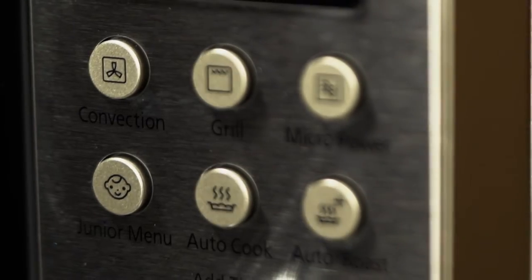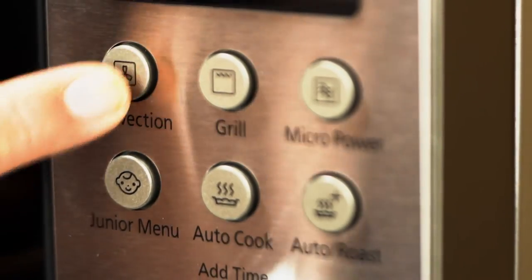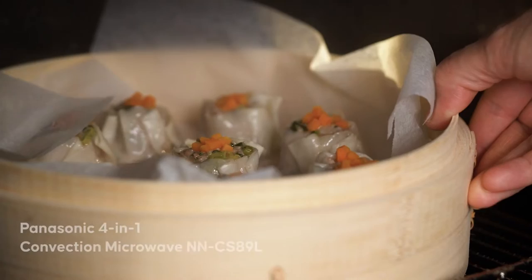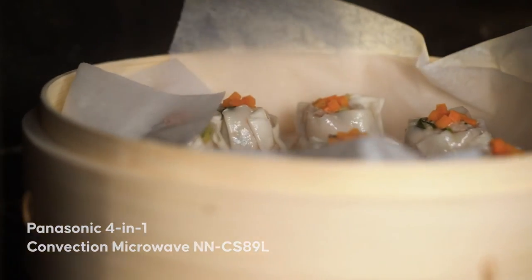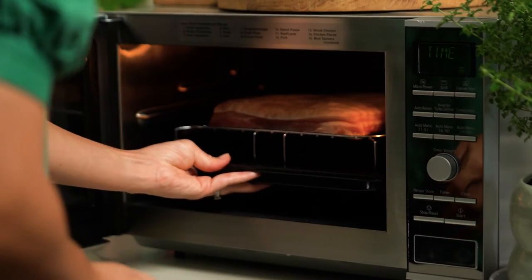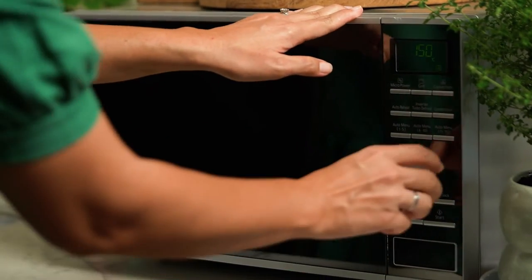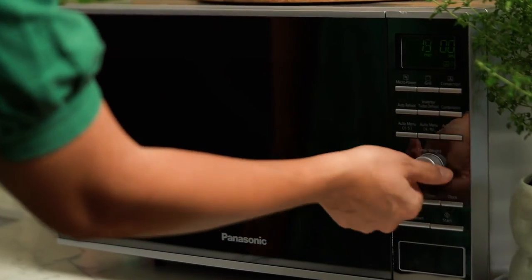There's also a selection of junior menus that are ideal for kids, making cooking for little ones easier and quicker. But then you also get additional functions like grilling, roasting, baking, even steaming. This is really cool for a cook like me because you have an oven, a microwave, and a grill in one compact little unit.